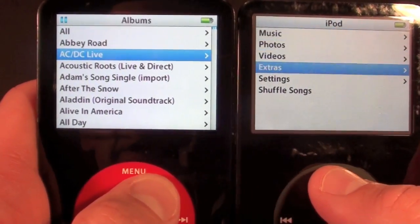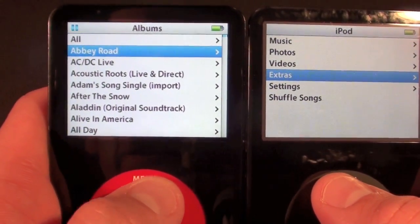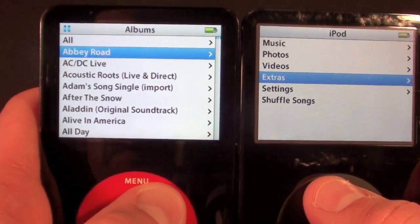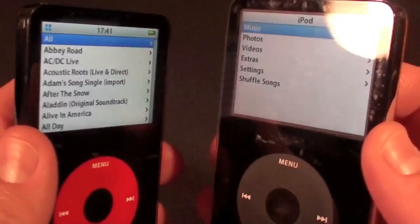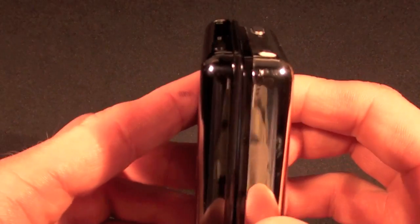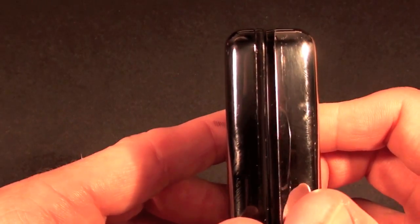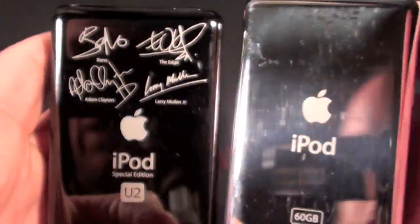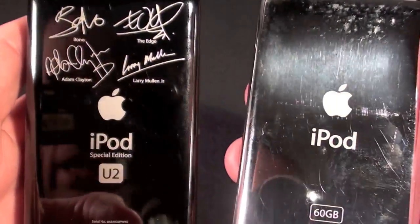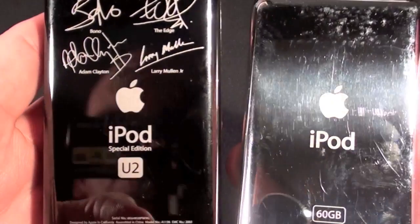I also notice the click sound is a little different between the two. I should also point out that the comparison unit is 60 gig versus 30 gig, so it is a little thicker. Here you can see the black stainless steel finish versus the standard stainless steel finish — it's hard to see with all the light and glare, but it's a pretty neat effect.